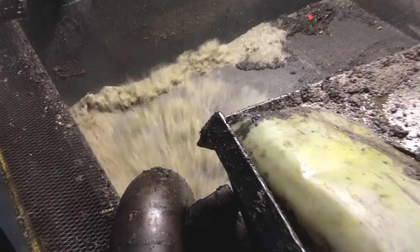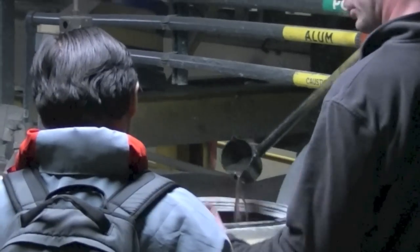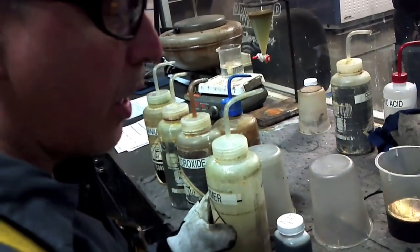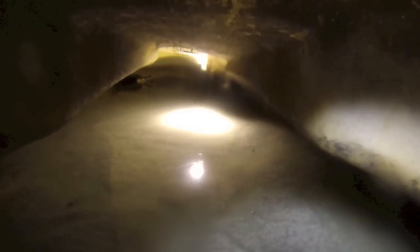By mastery of flocculation, I mean he has the unique skill to take all different kinds of wastewater and very quickly, with minimal pH adjustment, precipitate out the dissolved solids. And here's why this is important.